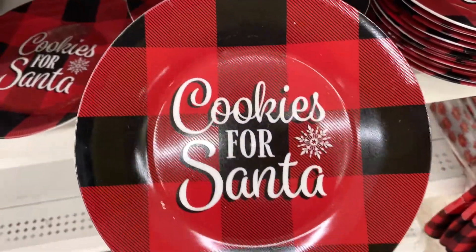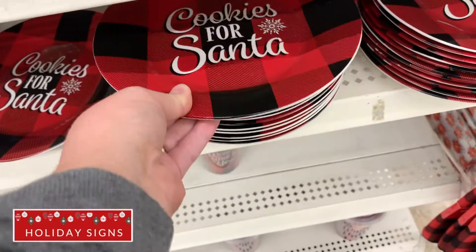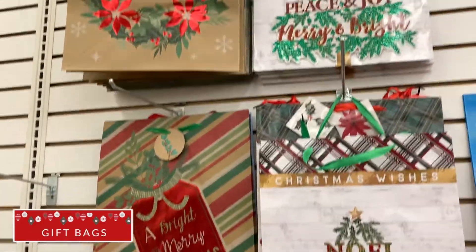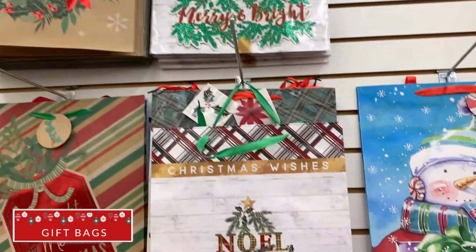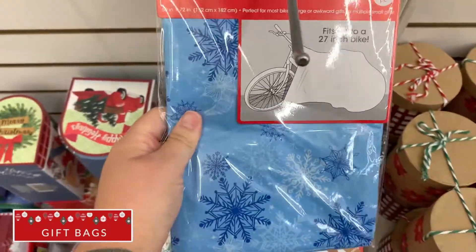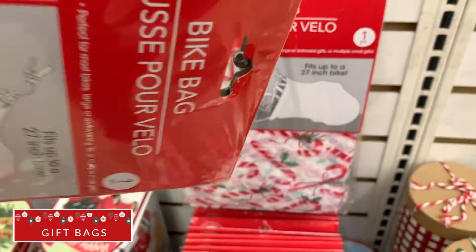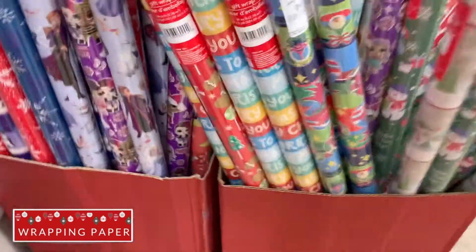The cookies for Santa plate is so fun. It's only one dollar, they're good quality, and you could use them every single year. You cannot go wrong with the holiday gift bags — they're cute, the cheapest you'll be able to find, and they come in a variety of sizes. Look out for the extra large ones for unusually large gifts. They even have bags for big items like bikes.